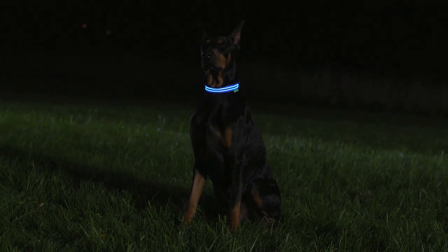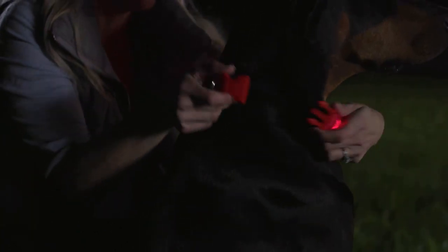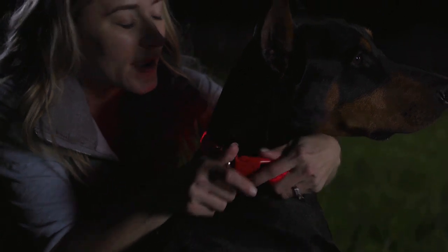You can set the collar on static mode or choose between two different flashing modes. And the easy to use buckle makes it incredibly simple to secure it around your dog's neck and go.